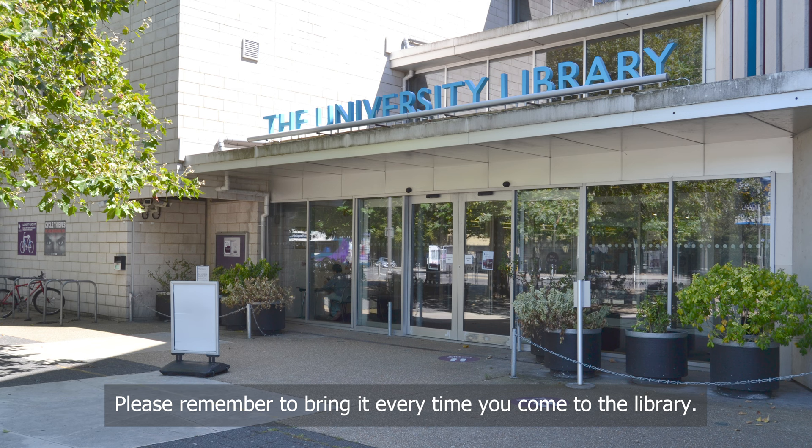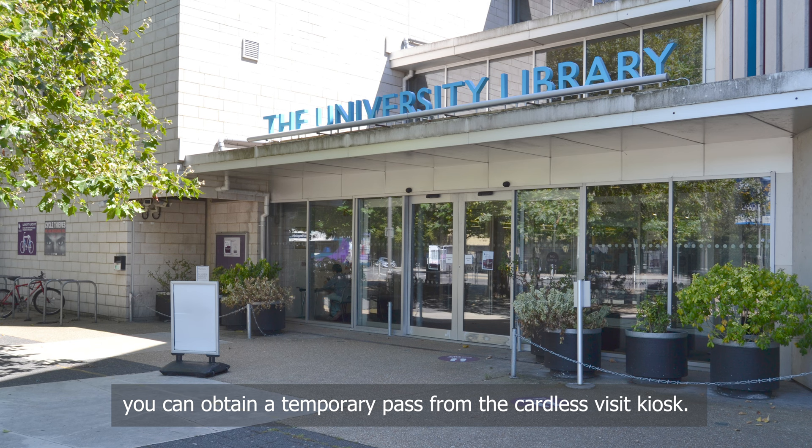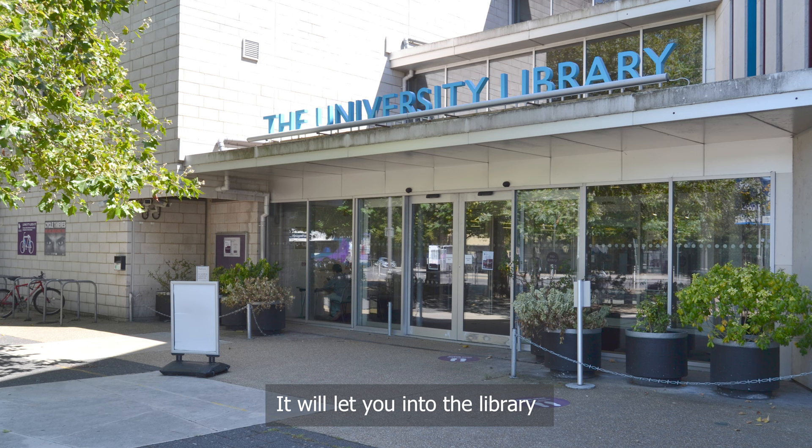If you ever forget your card, you can obtain a temporary pass from the cardless visit kiosk. It will let you into the library, but you won't be able to borrow anything.